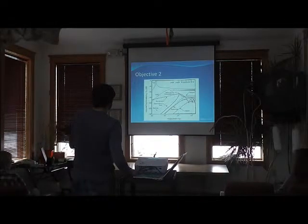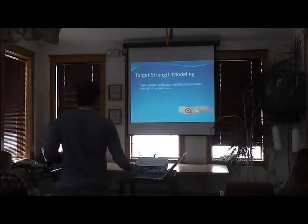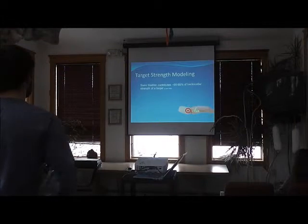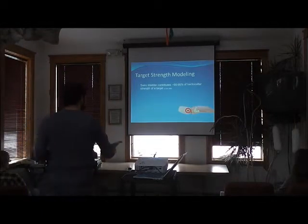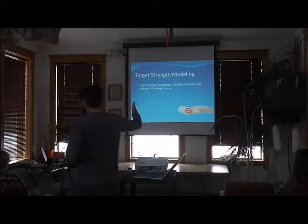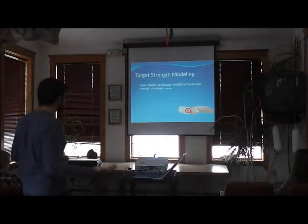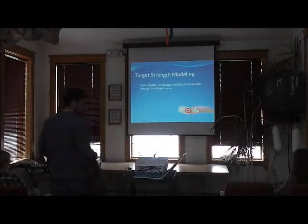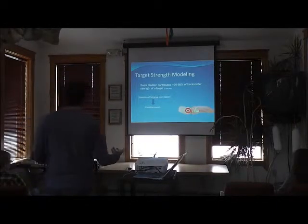Fish are pretty unique — we can build target strength models because about 90 to 95 percent of their target strength response comes from their swim bladder. As the compression wave goes through the fish, it hits the swim bladder and encounters the air within it — a really big density difference, since sound travels much faster through water than air. So it sends off a very hard return. If we know the dimensions of the swim bladder, we can build predictive models.